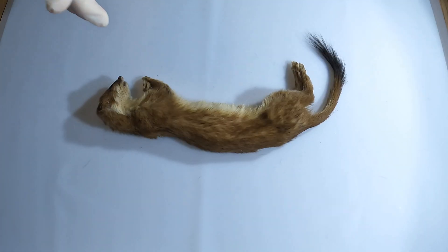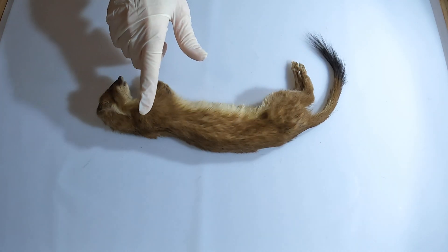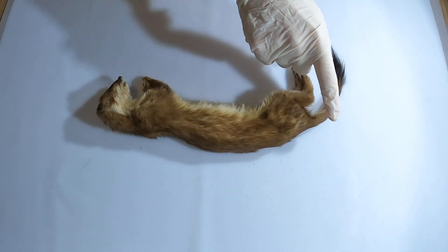Let's start with a closer look at the stoat's fur. We know this is a stoat, and not another species in the mustelid family like a weasel or mink, because of the size of the animal, but also because of the notable black tip on the tail.